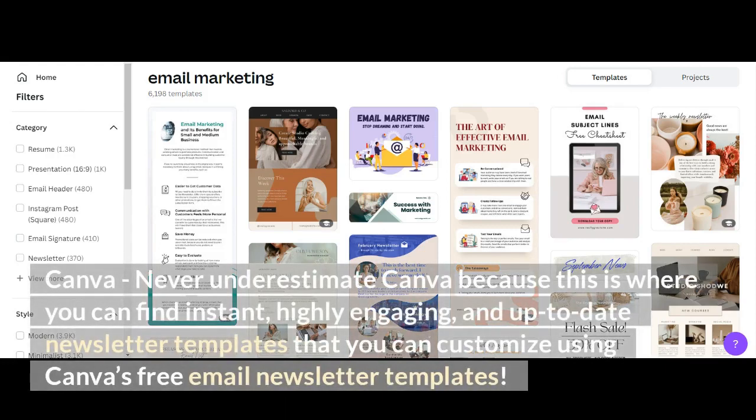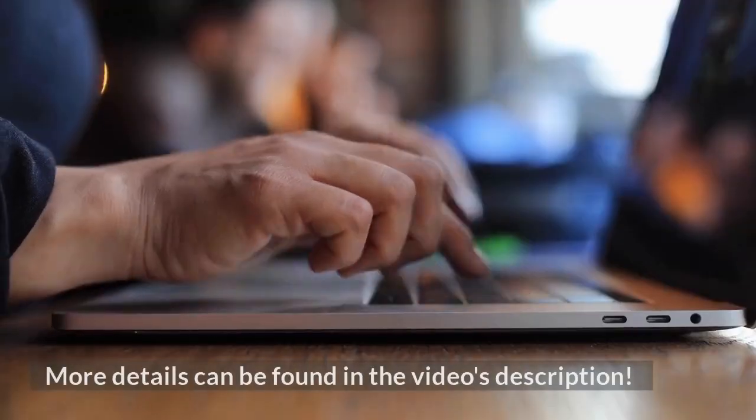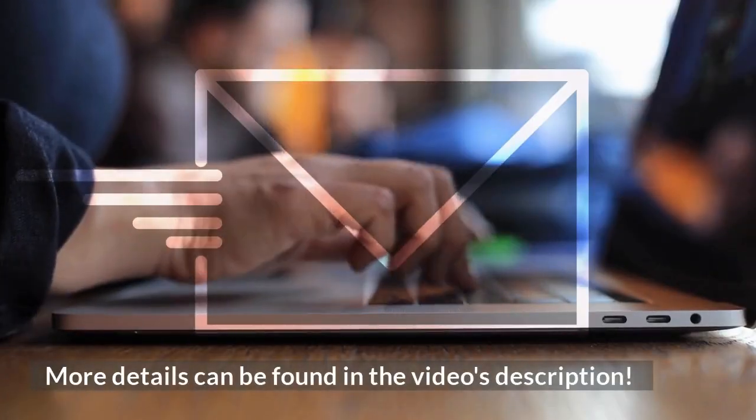Canva. Never underestimate Canva, because this is where you can find instant, highly engaging, and up-to-date newsletter templates that you can customize using Canva's free email newsletter templates. More details can be found in the video's description.